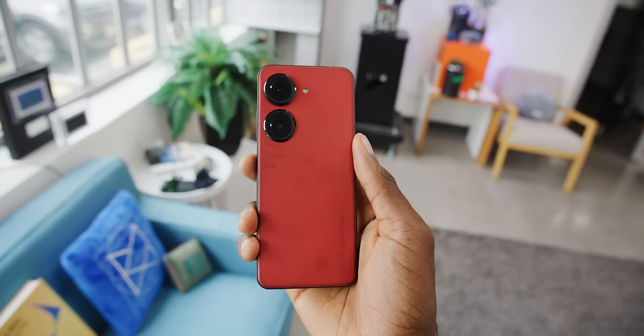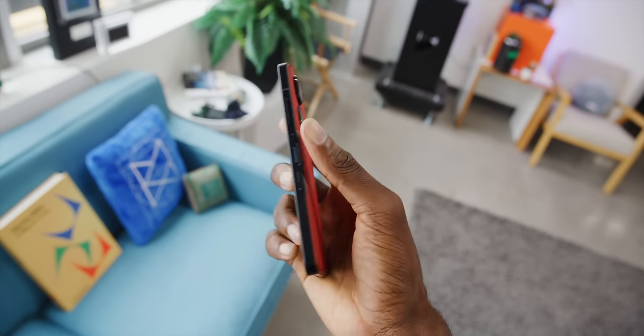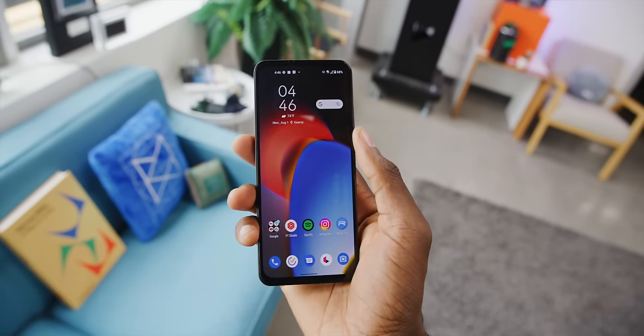Hey, what's up, MKBHD here. So if you're one of those people who has ever thought it seems like all the phones coming out these days look and feel the same, well, this one's for you because this is one of the most contrarian, against the grain set of features I've seen in a new phone in a long time. This is the Asus Zenfone 9. And the more you look around this phone, the more you see it's just not like very many other phones.